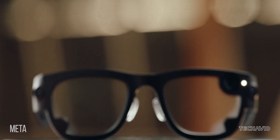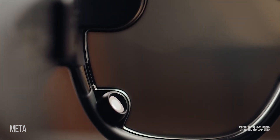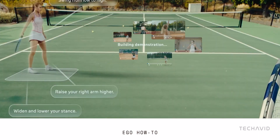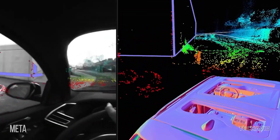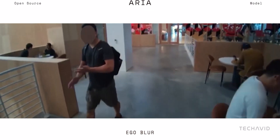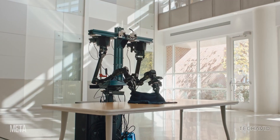Quick history lesson. Back in 2020, Meta introduced Project Aria, a research-focused pair of smart glasses designed to train AI systems. These weren't meant for consumers, just for Meta's internal research and select partners. Since then, they've been used outside Meta's offices with companies like BMW and universities like Carnegie Mellon and the University of Bristol, testing them for AI and robotics projects.